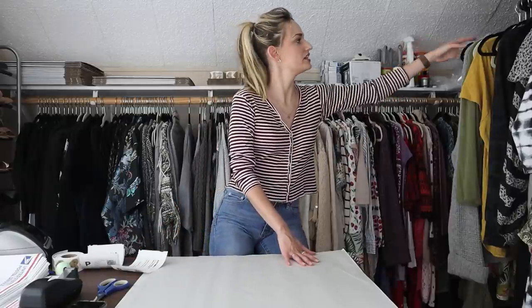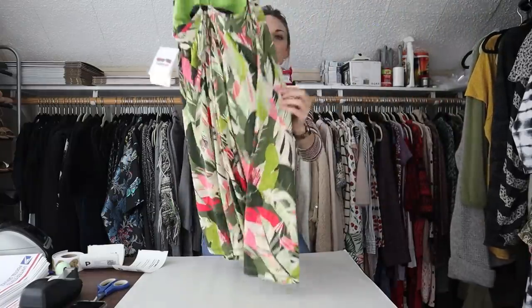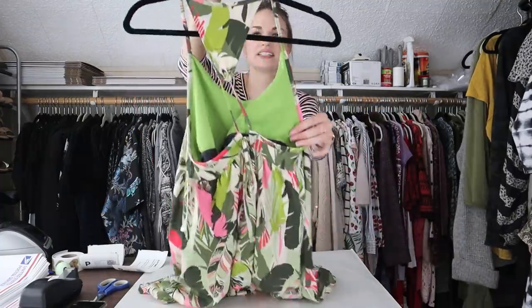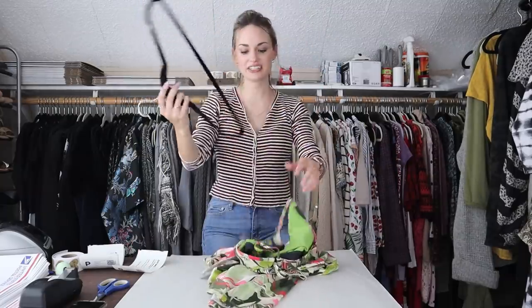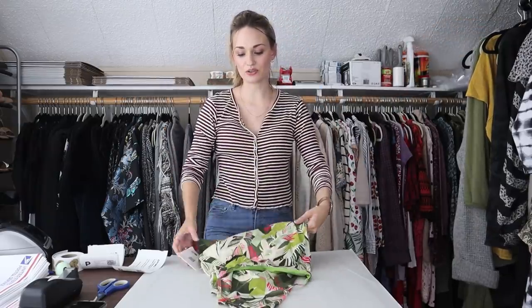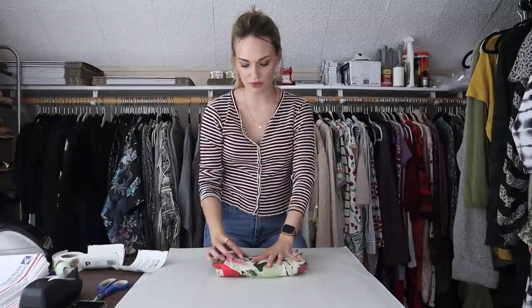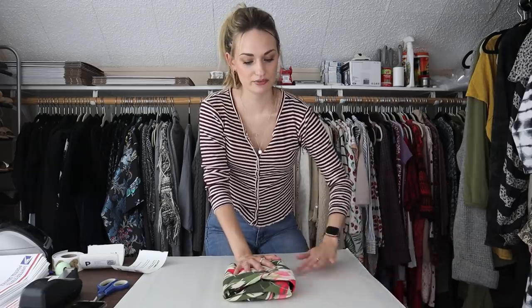Our first sale is a two-piece bundle. The first item in the bundle is this Newatags Patagonia dress. It's a colorful feather print with a strappy back. I was very excited to find this, especially because it was at my local outlet store. I did only pay two dollars for this dress, and it was on a rack that a lot of people had already looked through. So I have no idea why this was left behind.